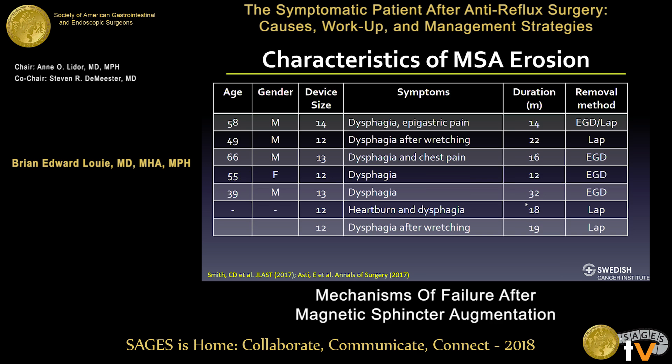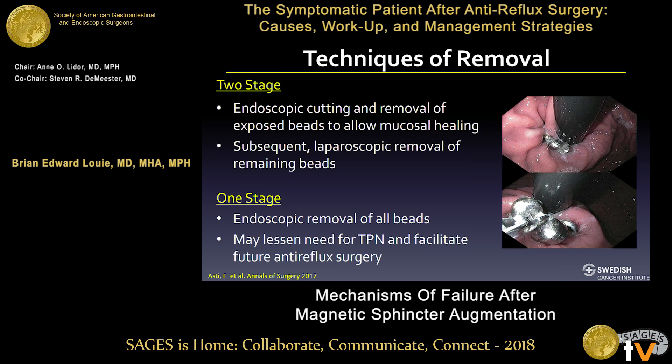Current recommendations from TORAX and most LINX surgeons include two techniques for removal. The first is a two-stage procedure: endoscopic division of the device with removal of exposed beads, followed by laparoscopic removal of remaining beads once mucosal healing has occurred, with a possible concomitant anti-reflux procedure. Some surgeons just remove the beads and leave patients alone. The second option is a one-stage endoscopic removal of all beads, which can lessen the need for TPN, with anti-reflux surgery planned downstream if necessary.